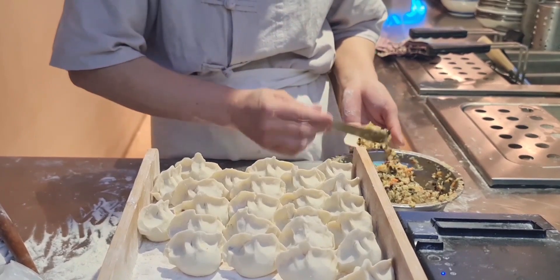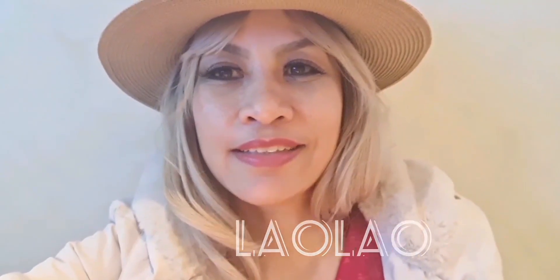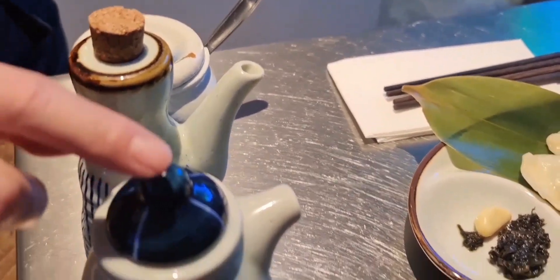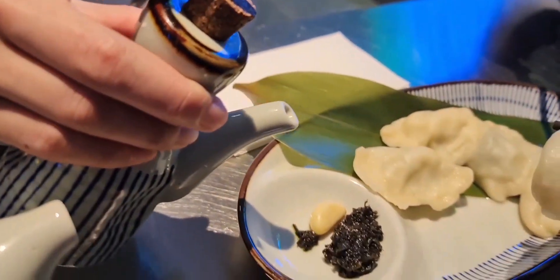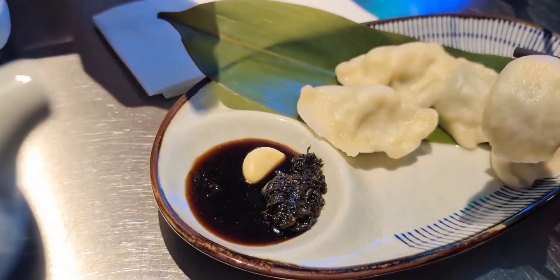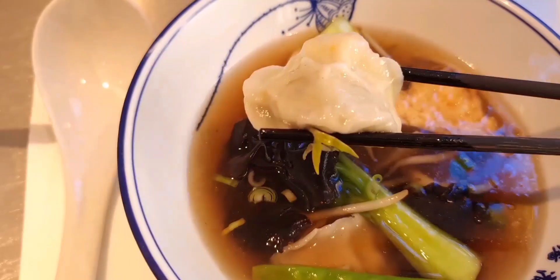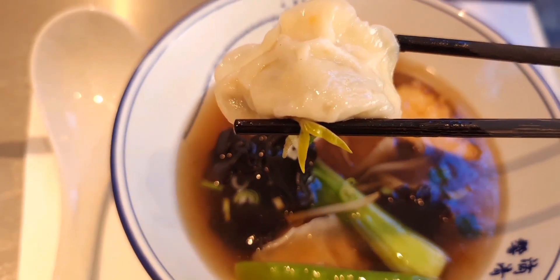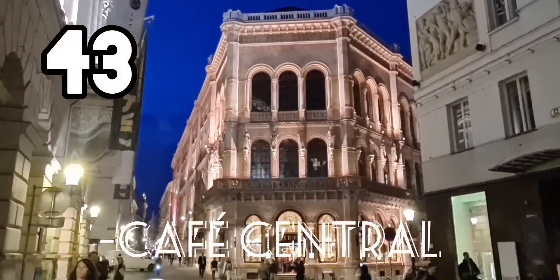It's time for some dumplings. It looked so good in the window that we came in and ordered. The name of this place is Laulau in the Herrengasse. This is our vinegar, soy sauce — let's mix it together — and this is our homemade chili. This is really delicious. We are going to have some Viennese café at Café Central.